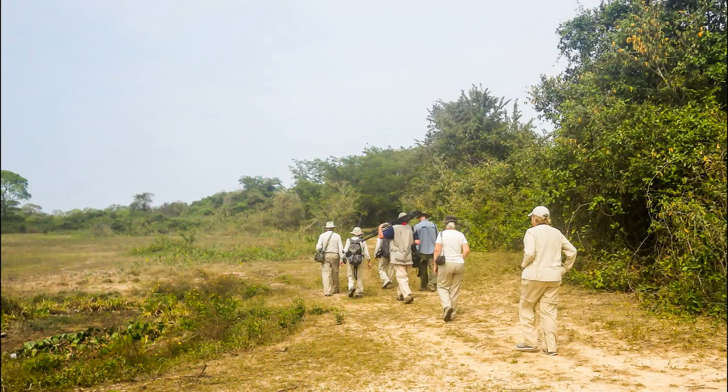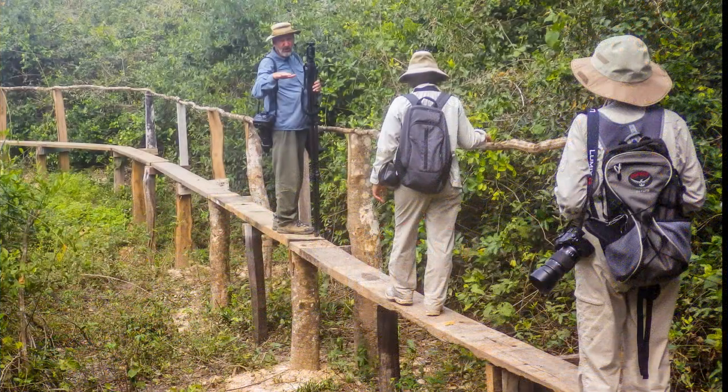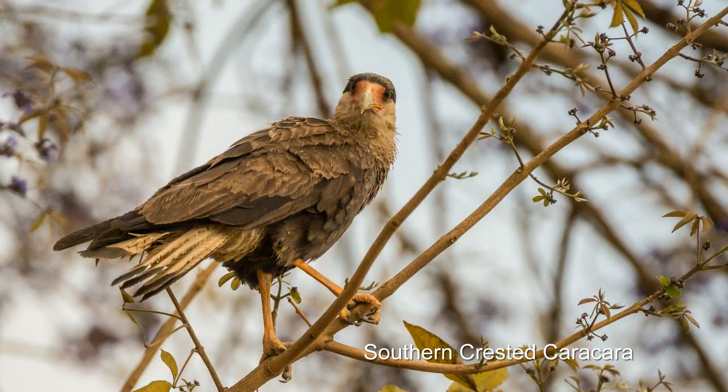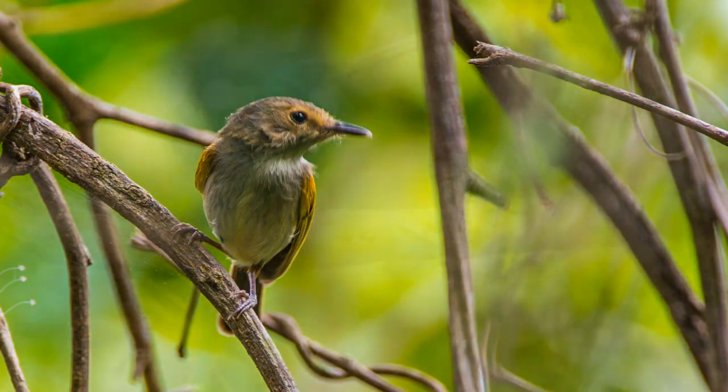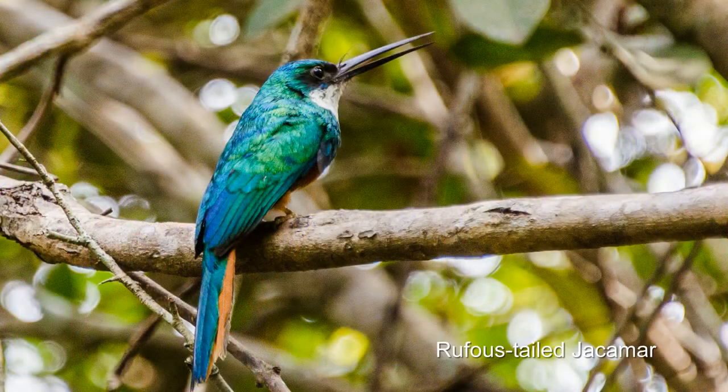Now it's time for a little exercise. I'll walk along a trail along the river. In the woodland that borders the river, we see a whole different set of birds than we saw from the boat.